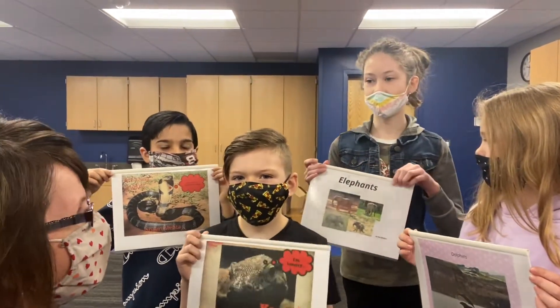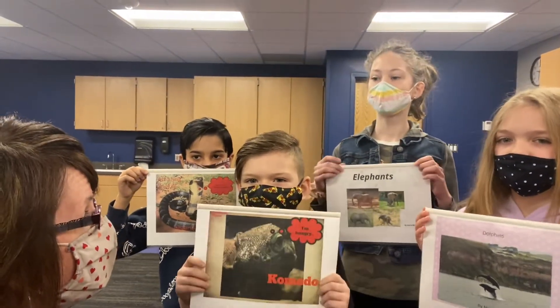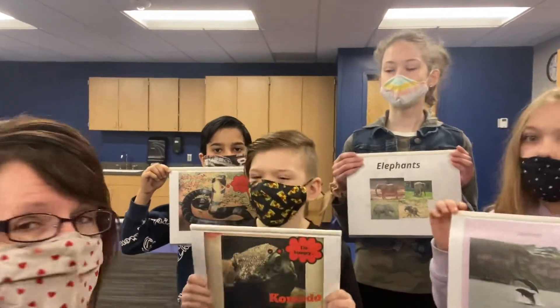I used the internet on Book Creator. And you created your book using a website called Book Creator, right? Did everybody use the same website? Awesome.